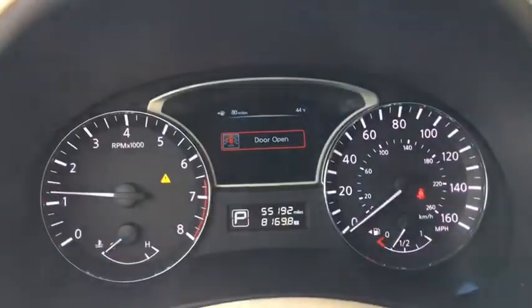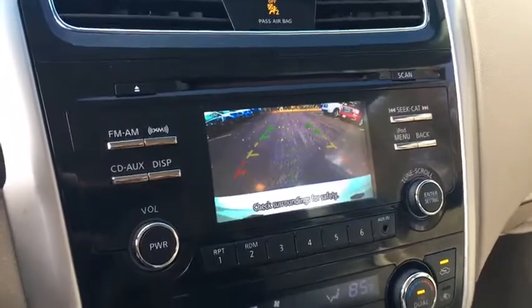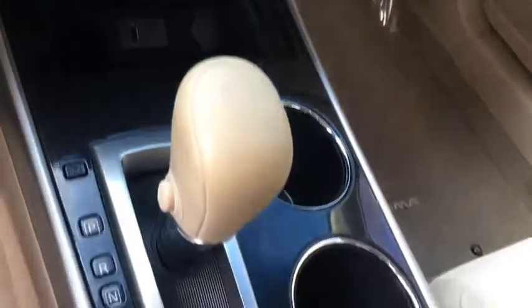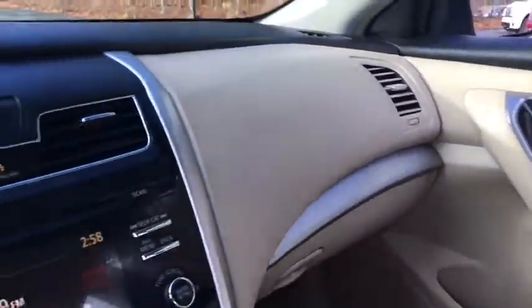ABS four-wheel, aluminum wheels, four-wheel disc brakes, auto-off headlights, AM/FM stereo radio, front-wheel drive, rear defrost, electronic stability control, trip computer, MP3 player, bucket seat. Come take a test drive today.